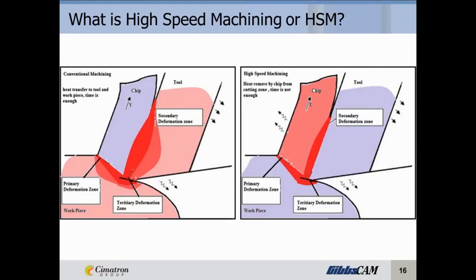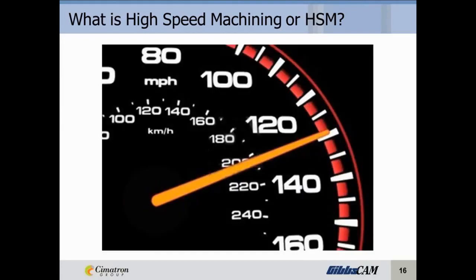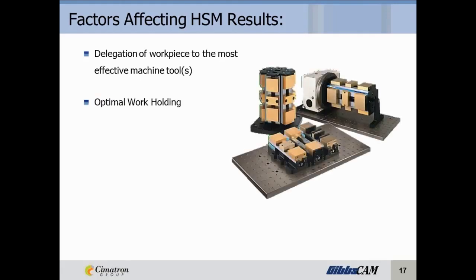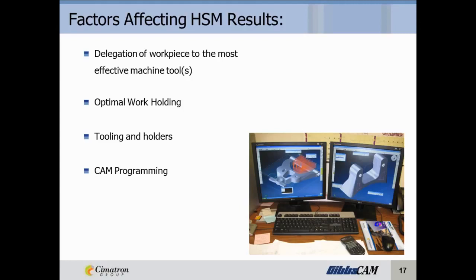Narrowing those contact zones reduces the heat transferred to the part and also reduces the wear on the cutting tool. This leads us to the question: is speed the only answer? Let's talk about the factors affecting high-speed machining results. Delegation of workpiece to the most effective machine tools. For optimal workholding, we want the tool holder to suit the application — as short and as accurate as possible. A run-out of as little as .0005 of an inch can actually change the radial feed rate and vary it per revolution up to 50%. CAM programming involves using the most versatile and adaptive toolpath possible, toolpath optimization, and high metal removal rates.